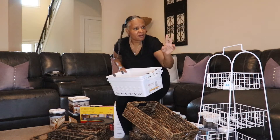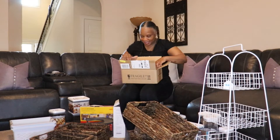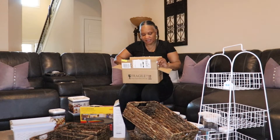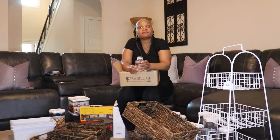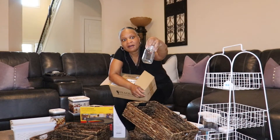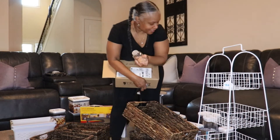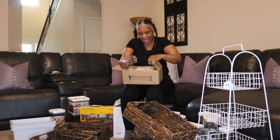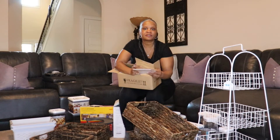Last but not least, I just got these in today from Amazon — these little spice jars. They look a little different than I expected but I'm going to work with them. I'm going to take my spices out of their current containers, put them in these, and label them. They come with a little shaker top and include labels so you can label your spices.